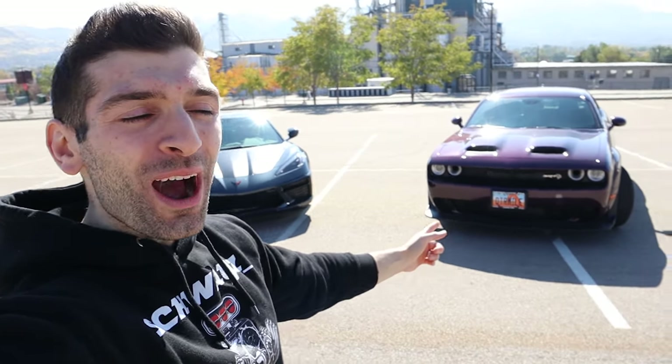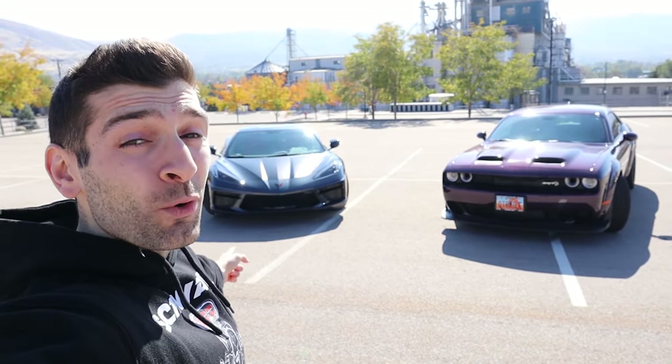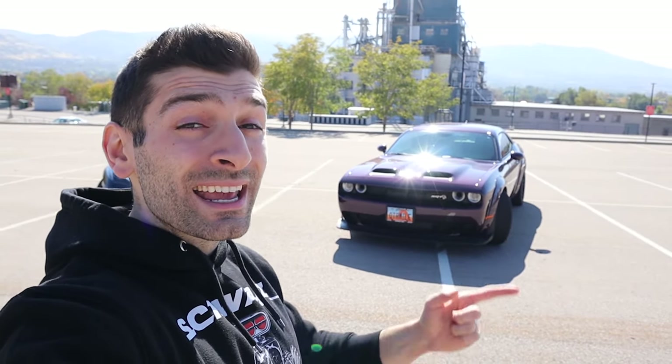What is going on everybody? Shwayze here and behind me I have two of the coolest vehicles on the market today. We're talking the Dodge Challenger Hellcat and the C8 Corvette, and in today's video I'm going to be telling you which one you should buy and why.